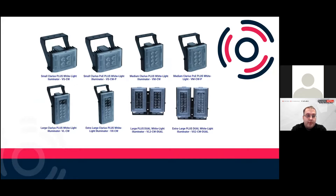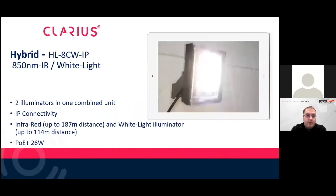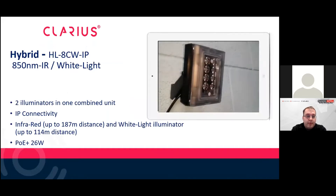The white lights are all controllable — there's a little pot on the side where you can reduce the brightness if needed, so you could have different areas with different light levels. The Clarius Hybrid is a recently launched illuminator from September, combining IR and white light. You could use the infrared at nighttime with your camera, and then using line crossing or a GJD detector, you could enable the white light at certain levels or make it strobe. In infrared mode it can do up to 187 meters at 10 degrees, and up to 110–140 meters on the white light.